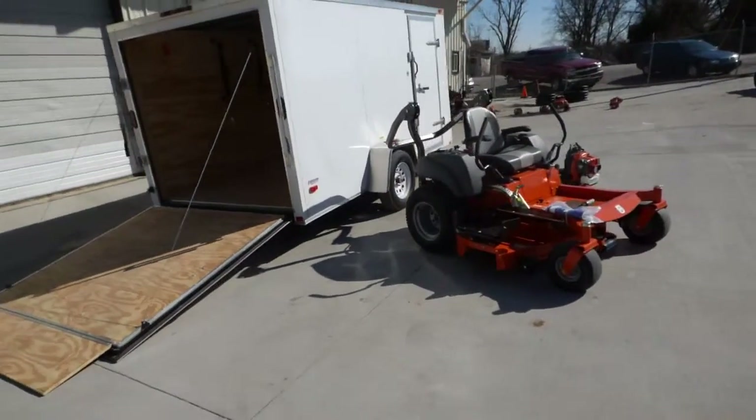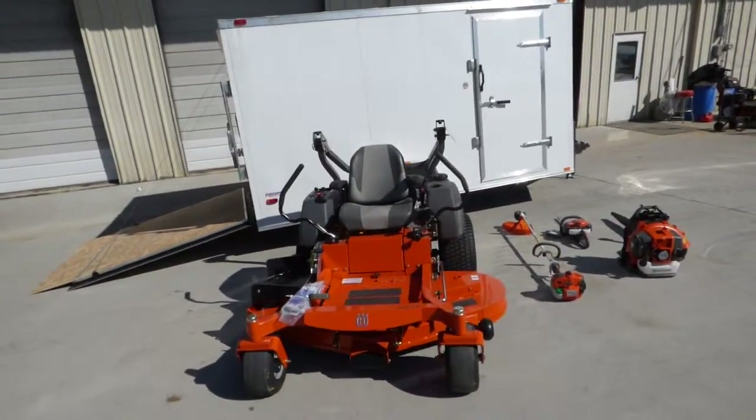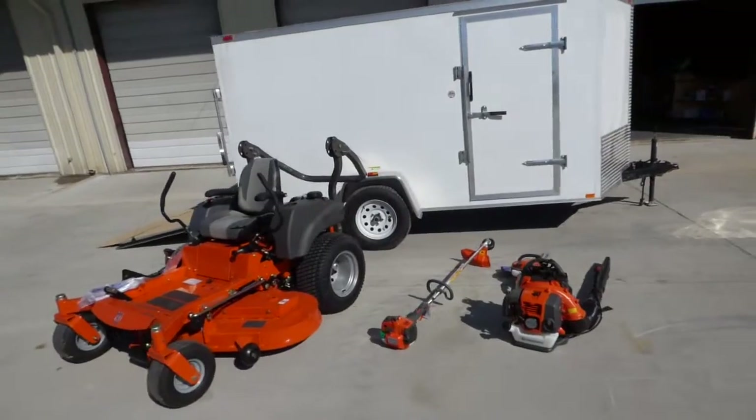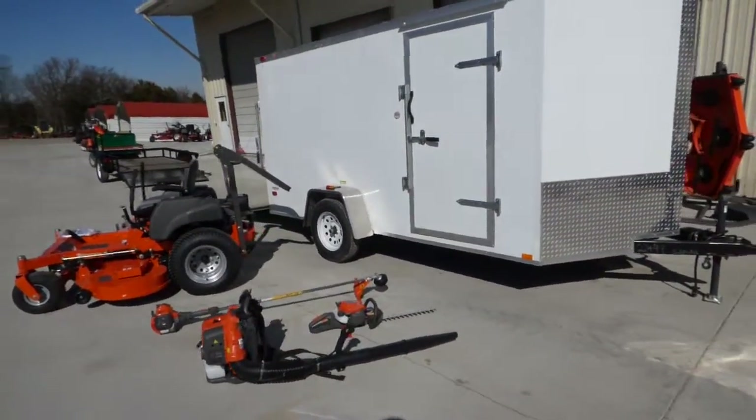I have a Husqvarna MZT61, Husqvarna 323L string trimmer, Husqvarna 122HD45 hedge trimmer, and Husqvarna 350BT backpack blower.